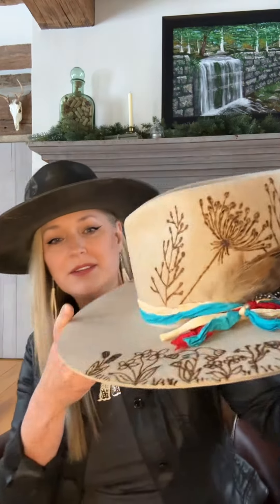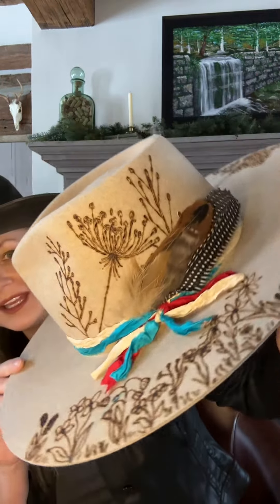I did this one to kind of honor Lainey Wilson and her new 'Wildflowers and Wild Horses' song because I just love it so much. It kind of represents who we are at Bourbon Cowgirl.